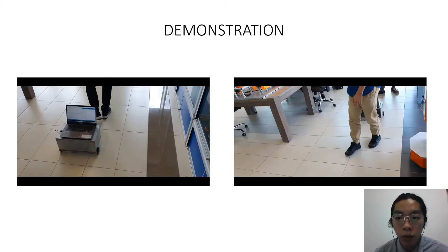Before I go into the demonstration of the prototype, I'll explain the entire flow of the system. First of all, the user will hold a module that has a microcontroller, a transmitter module, and a motion tracker module. The user will move around freely wherever they want, and the motion tracker module will pick up the signals and information, which are then sent through the transmitter.